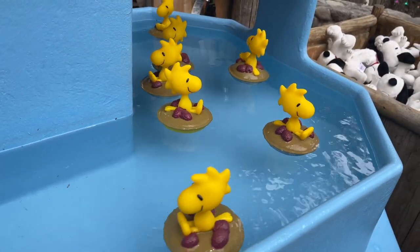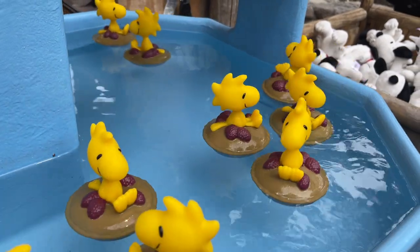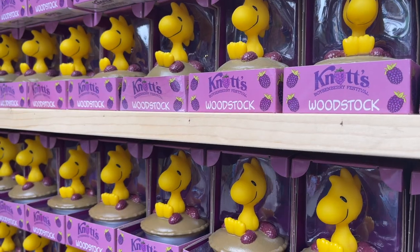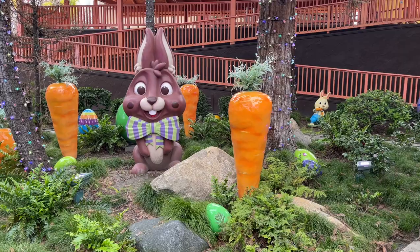Over in Camp Snoopy, the Peanuts Gang has gotten into the Boysenberry Festival spirit by replacing the birds in the Woodstock's Birdbath Game with a cute floating Woodstock on a boysenberry pie. Even cooler, you can buy one to take home with you to bring the Boysenberry Festival fun to bath time.